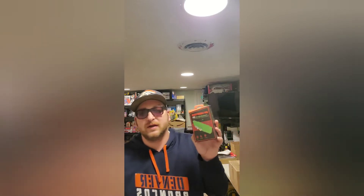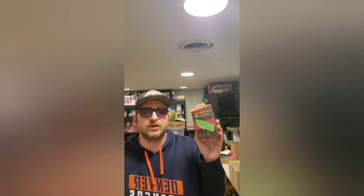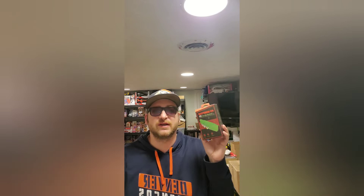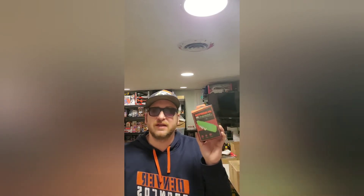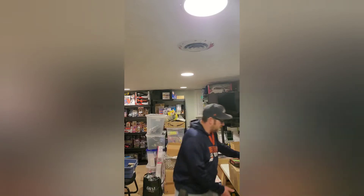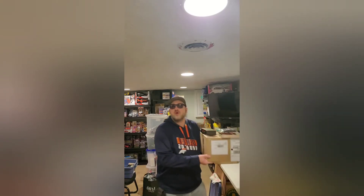Another one of these AV adapters — last one I sold I took a best offer at $15, this one sold full price at $24.99. And it's going to Quebec. I think all these went to Quebec, so Quebec likes the AV adapters.